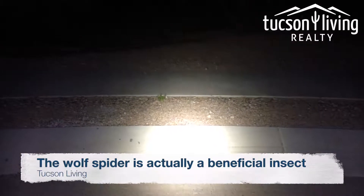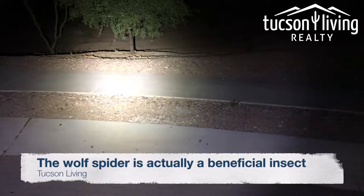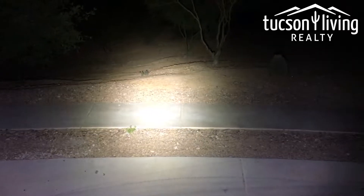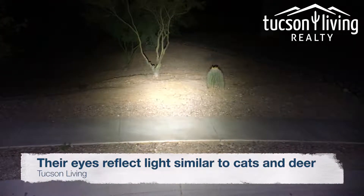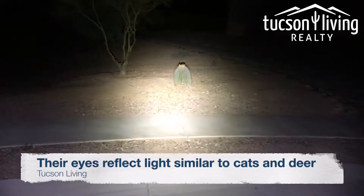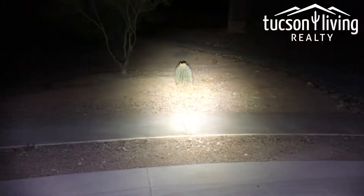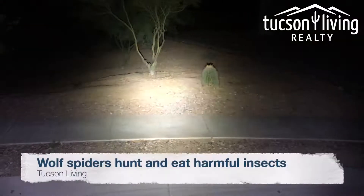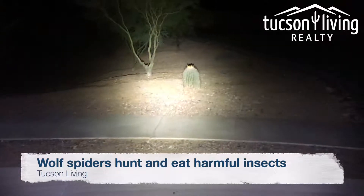The way you find a wolf spider at night is you shine your light and you look for a twinkle coming back towards you. If you look at this barrel cactus, just to the right of it there's a little twinkle on the edge of the light. There's a little twinkle and if you move you can follow that twinkle.